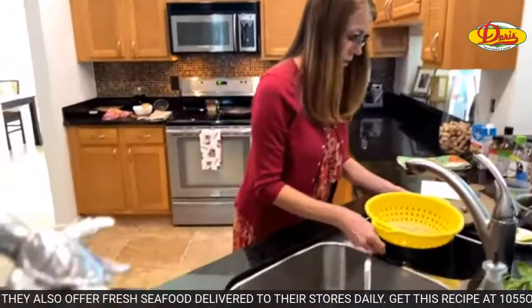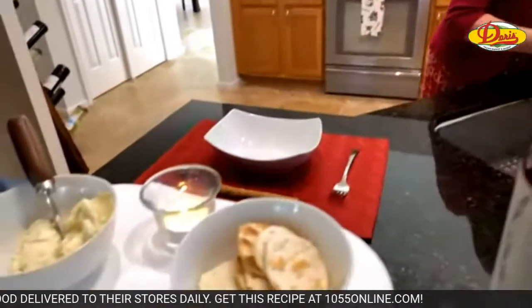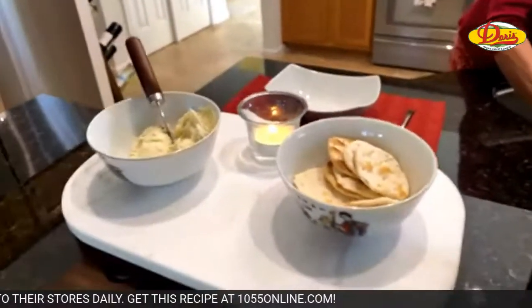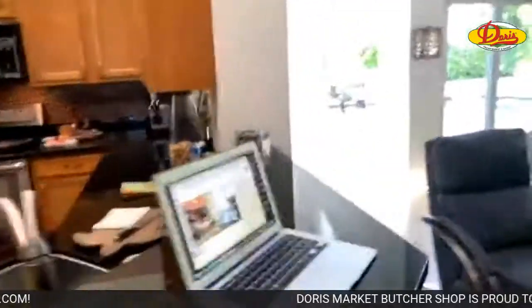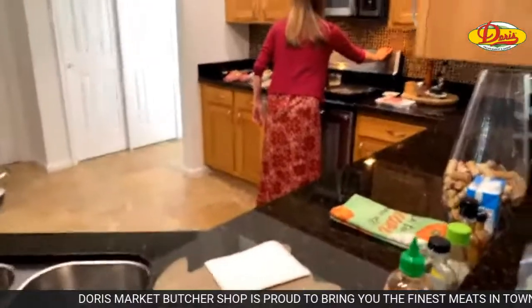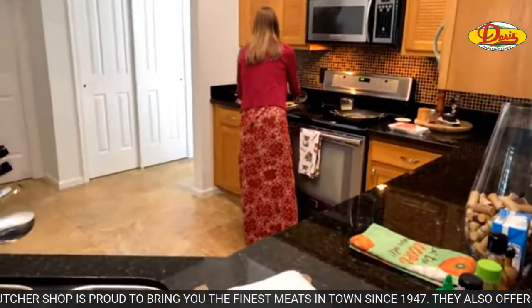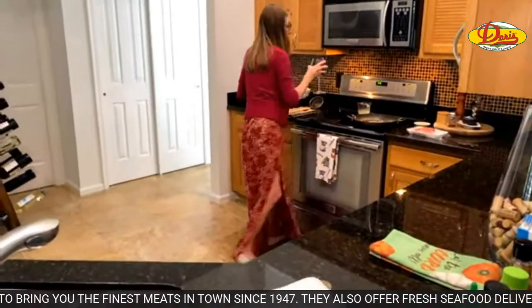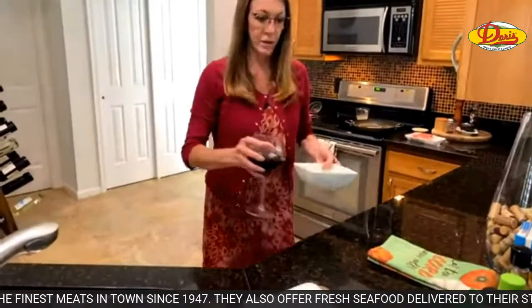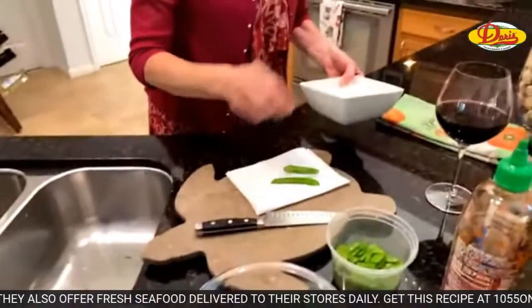I don't normally rinse off my pasta but for this case you want it to stop cooking, so we'll just let it drain. Marina and Laurie have also never had ramen — what? Y'all got money!